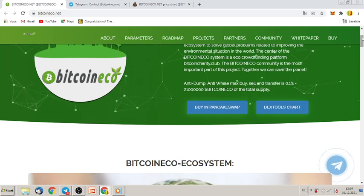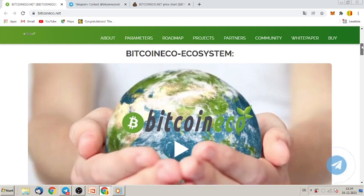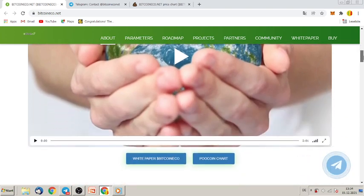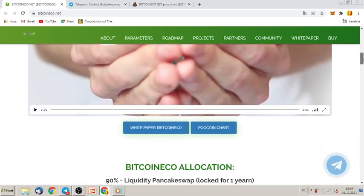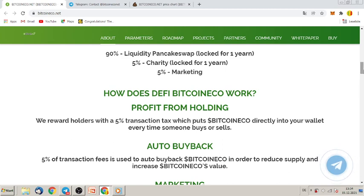That is a nice feature. Let's have a look at what else they offer. You can click here on a video and they will show you a one-to-two minute video explaining the project. Bitcoin Eco allocation: 90% liquidity on PancakeSwap locked for one year, five percent charity, and five percent marketing.